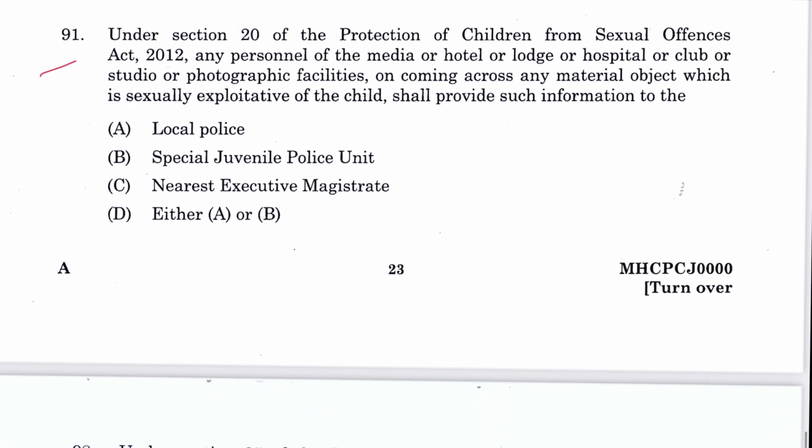Question 91: Under Section 20 of POCSO, any personnel of the media, hotel, lodge, hospital, club, studio, or photographic facility coming across any material that is sexually exploitative of a child shall provide such information to the local police or special juvenile police unit — either A or B. D is the answer.